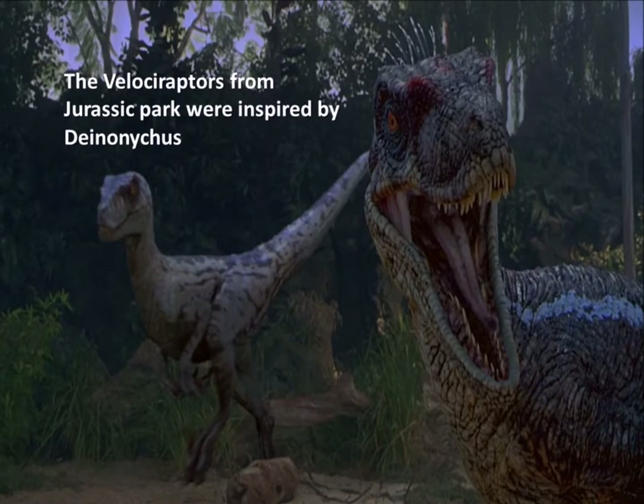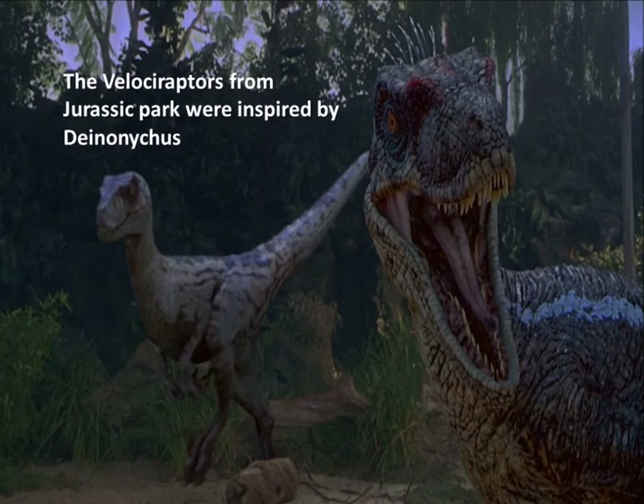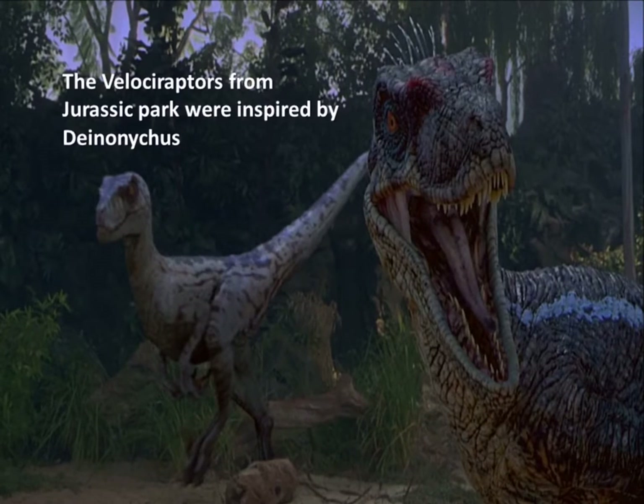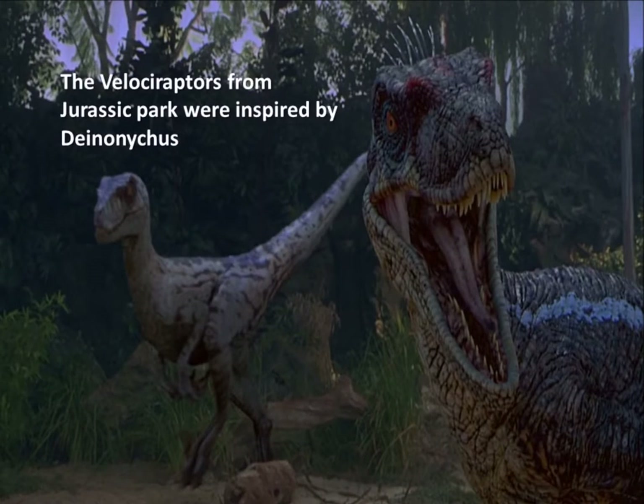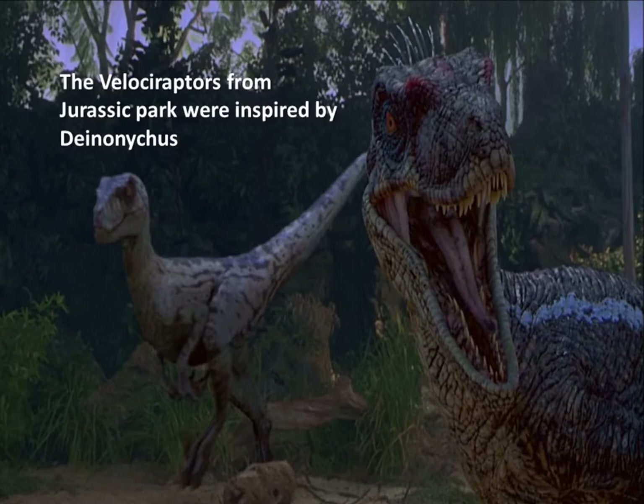Wait a minute — they're not Deinonychus, they're the Velociraptors from Jurassic Park 3. Well, you're half right. This is Jurassic Park 3, but all the footage you see throughout the Jurassic Park films and Jurassic World is based off Deinonychus.